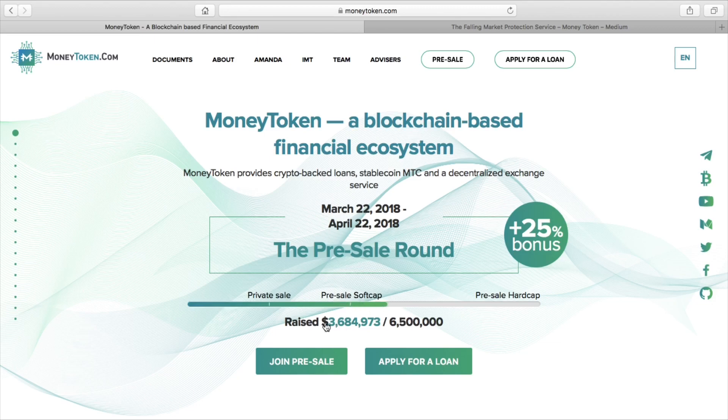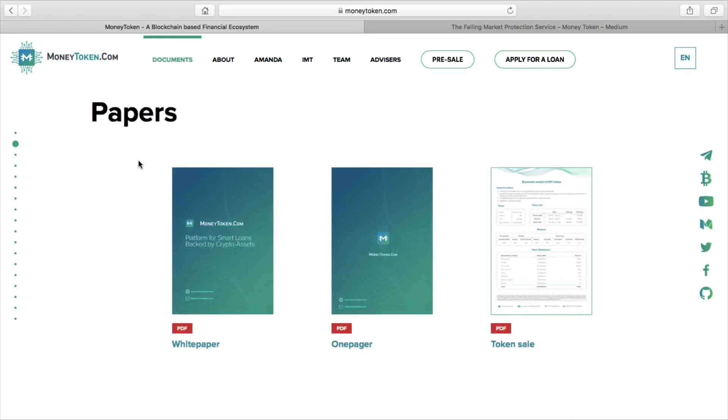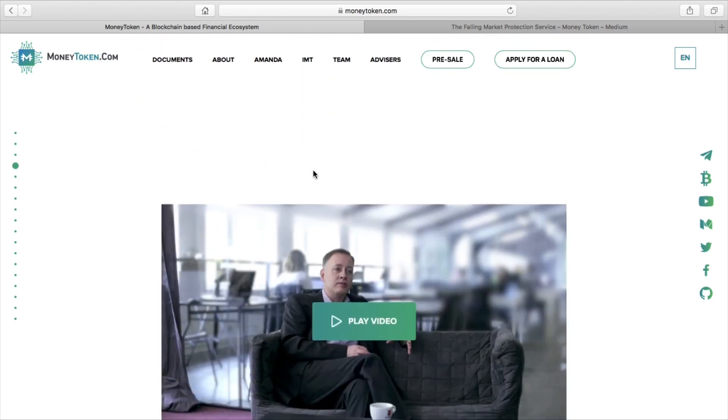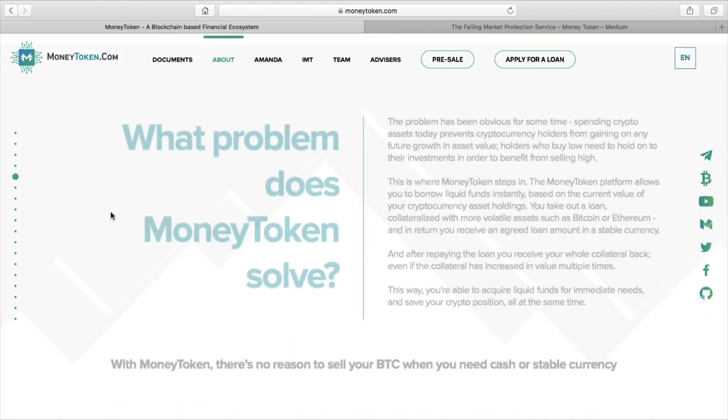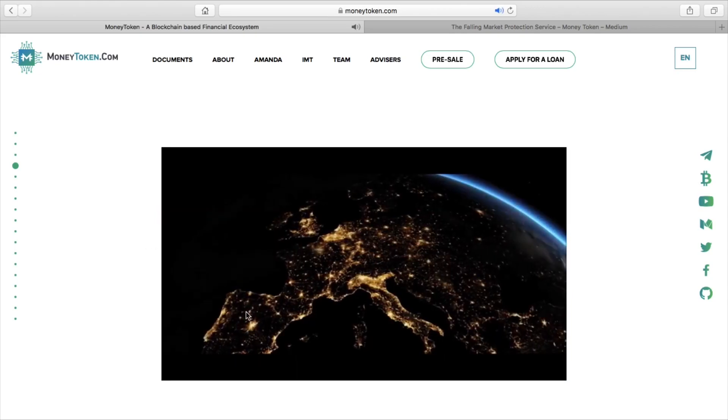To sum up, Money Token is a crypto-backed loan. It's also got its own coin, the MTC. You can read about everything on their white paper. It's basically loans backed by cryptocurrency. It plays on the concept of people investing their crypto in return for a loan. That loan might be in another form of crypto or some fiat - American dollars, British pounds, euros.